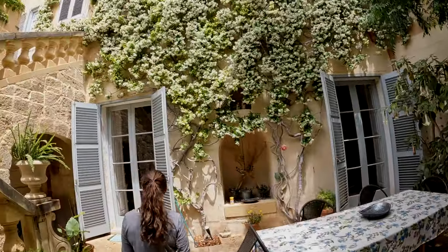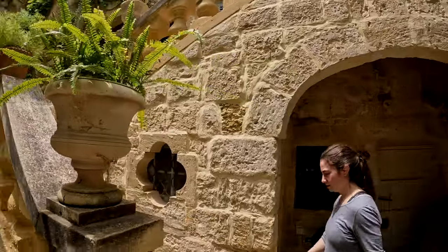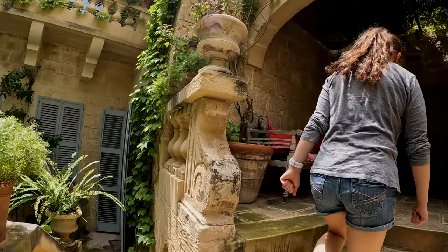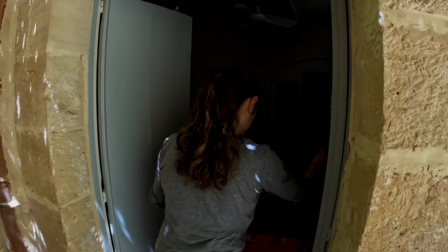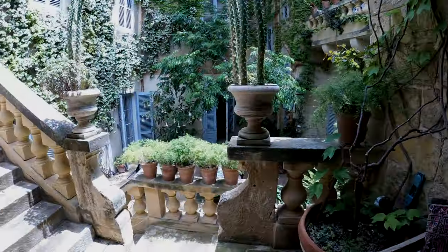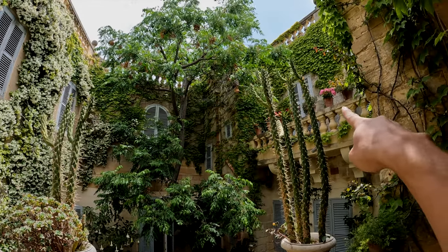If we go up these stairs, we can find two more bedrooms, both with their own bathrooms — this one here and this one here. They're very similar. And of course, a beautiful view of the courtyard; our room is right over there.